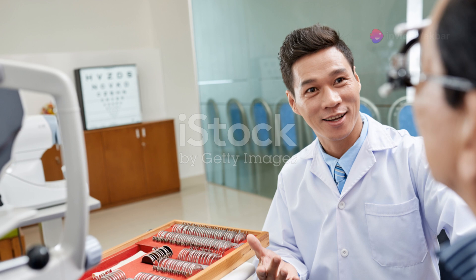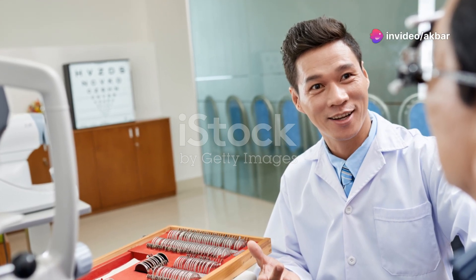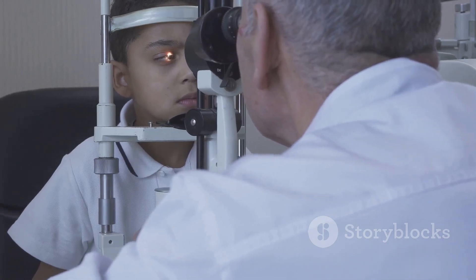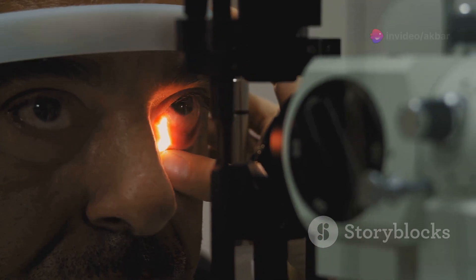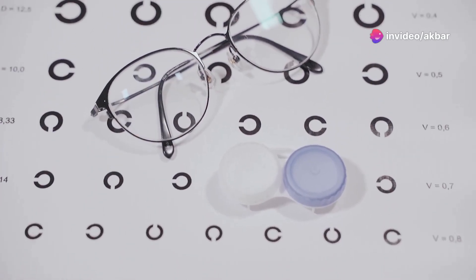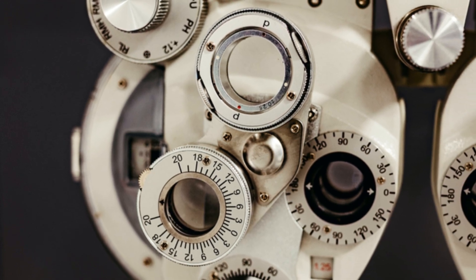Now why would we want that? Well, cycloplegia is not a condition that occurs naturally — it's induced for diagnostic purposes. When optometrists or ophthalmologists need a clear view of the eye's internal structures, like the lens and the back of the eye, they use cycloplegic drugs to temporarily paralyze the ciliary muscle. This elimination of the eye's focusing ability allows for accurate measurement of refractive errors, which is vital for prescribing the correct eyeglasses or contact lenses.